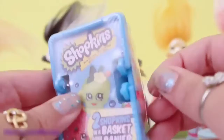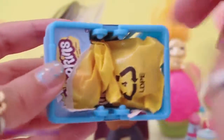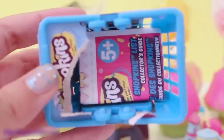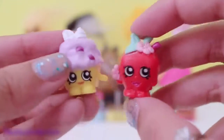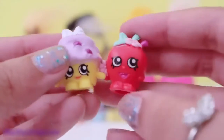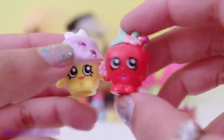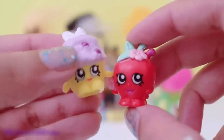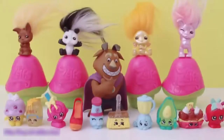Time to open up a Shopkins Season 1 Basket! Two Shopkins blind bags and a Shopkins list collector's guide. I got Mini Muffin and Apple Blossom! Super cute! I have the green Apple Blossom so I'm happy that I got the red one! Look how yummy Mini Muffin looks! Yummy frosty!